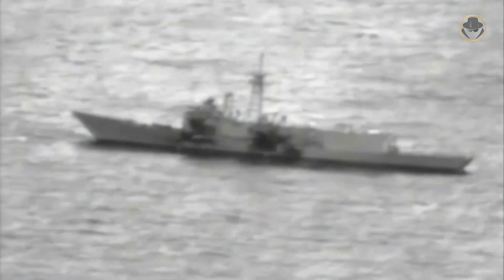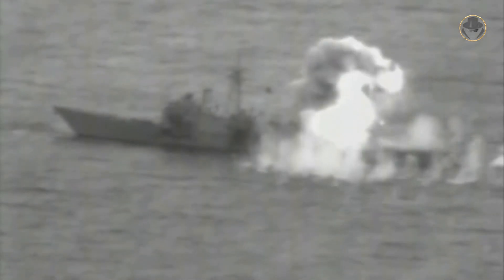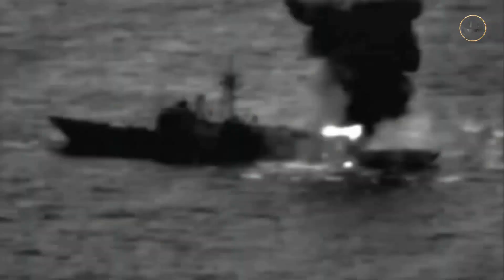Similarly, another decommissioned Perry-class ship, USS Rent, was used as a target ship at the same exercise and sank in five hours after sustaining 22 missile hits.